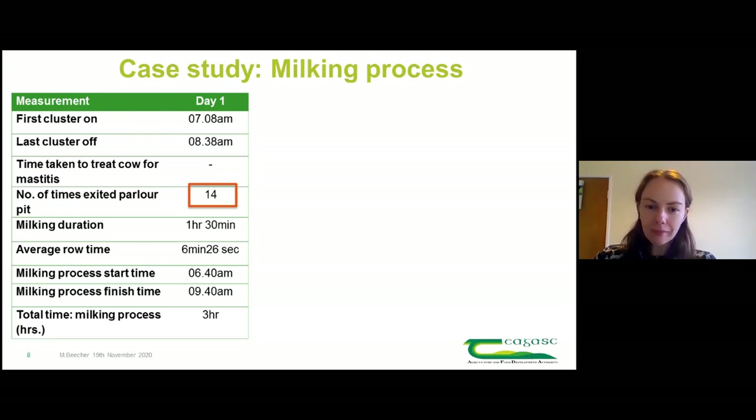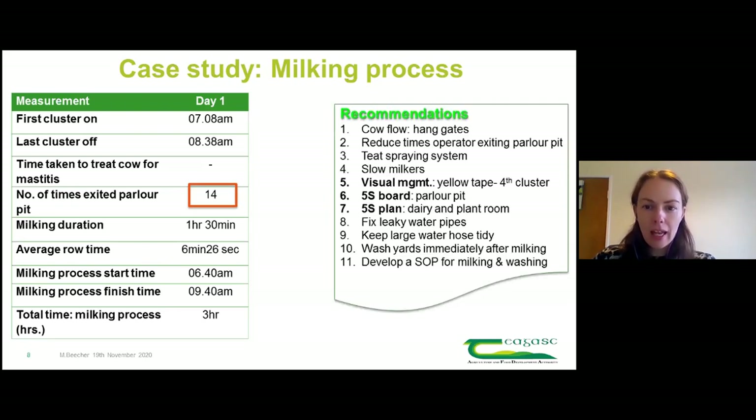Based on those measurements, the first thing to say was that Aidan was doing an awful lot of things right. As Padraig said when we went in, he'd hoped to make recommendations like switching hands when attaching clusters to lessen the burden on shoulders and arms, or leaving cows out before the last one was milked - but Aidan was already doing all those things. He was doing an awful lot of the milking process really well, but there were still small things we felt could be improved.